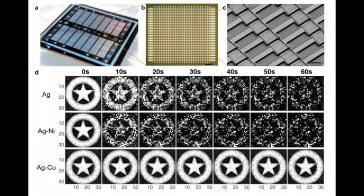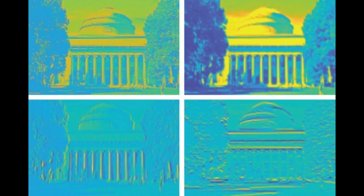The team also ran the chip through an image processing task, programming the memristors to alter an image in several specific ways, including sharpening and blurring the original image. Again, their design produced the reprogrammed images more reliably than existing memristor designs. The researchers say that someday we might be able to carry around artificial brains to perform these kinds of tasks without connecting to supercomputers, the Internet, or the cloud.